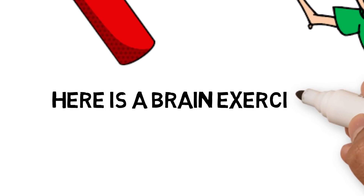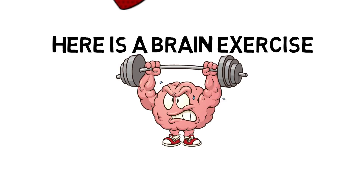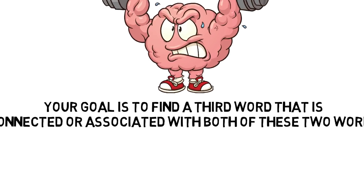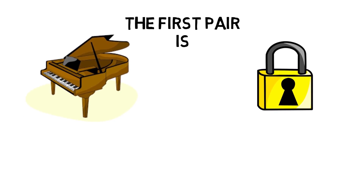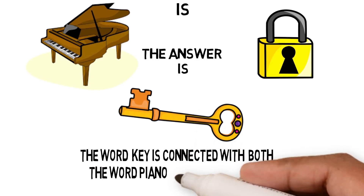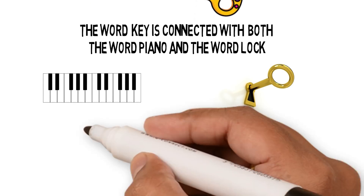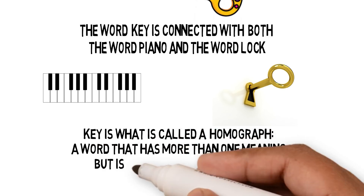Here is a brain exercise whose aim is to stimulate the connections or associations between words in your temporal lobe. Your goal is to find a third word connected or associated with both of two given words. The first pair is piano and lock — the answer is 'key.' There are keys on a piano and you use a key to lock doors. Key is what is called a homograph: a word that has more than one meaning but is always spelled the same.